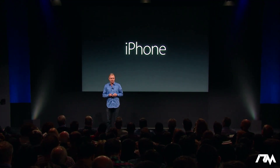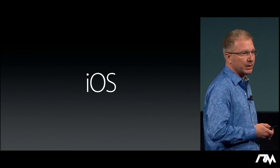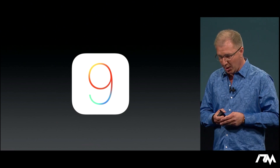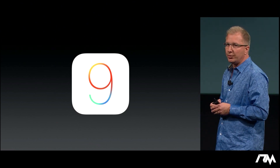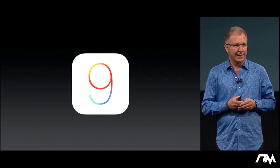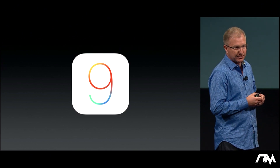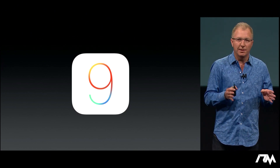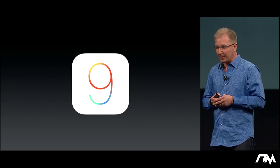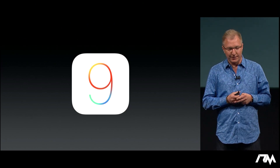Fundamentally important to the iPhone experience is iOS, and iOS is the most advanced mobile operating system in the world. Our latest version, iOS 9, was released this past fall with incredible features as well as improvements to the foundation of iOS. iOS 9 today is running on 80% of our active iOS devices — that compares incredibly favorably with the latest version of Android, also released this past fall, which is running on just 2% of their active devices.